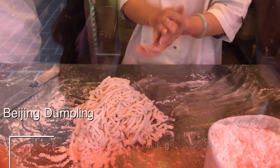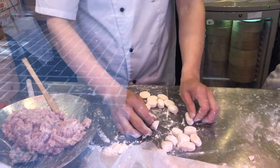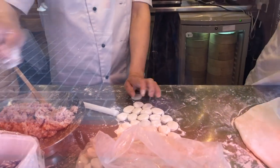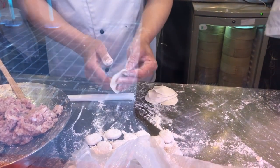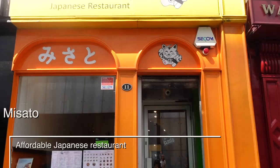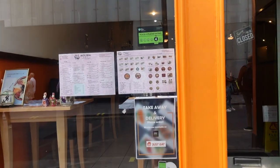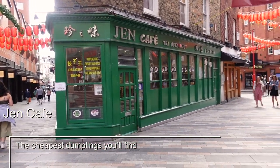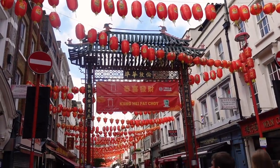Another place where you can have dumplings is called Beijing Dumplings. Because we went very early in the morning we could see them making everything — from one side they were making handmade noodles and from the other they were crafting dumplings. Also, a restaurant we've already visited is Misato, which has traditional Japanese food and is very affordable — linked below. And there's Jen Cafe, which has very affordable dumplings, though the service wasn't really great.